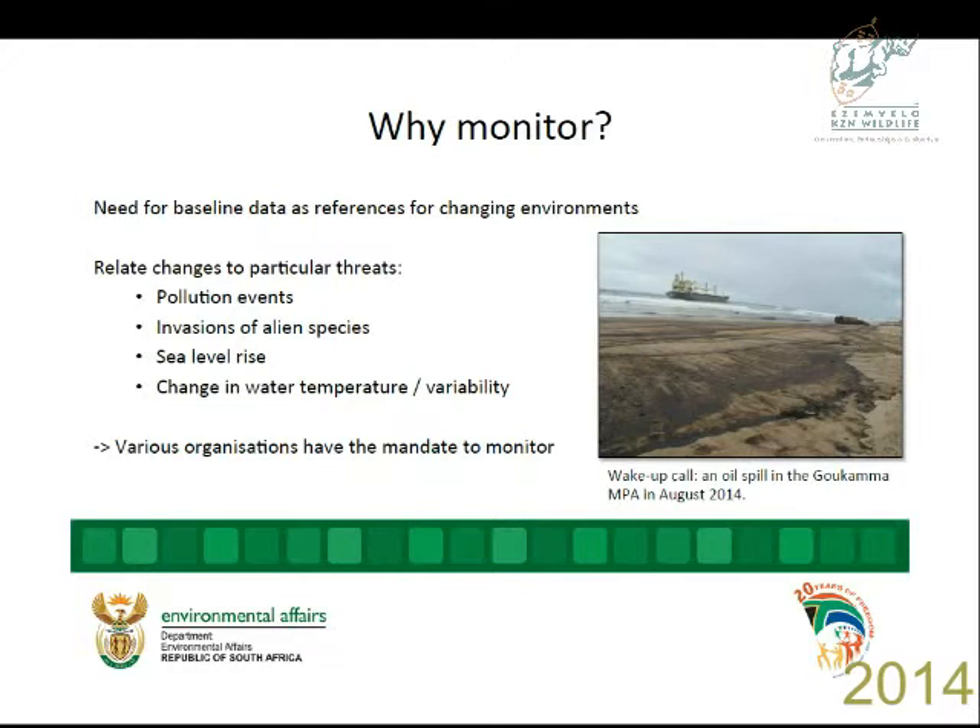Why monitor? I was here last year when I just started this job. It was just after a horrible experience — seven days into my new job as coastal ecologist at DEA — when we had the stranding of the Kiana Sato in an MPA. It was sitting there for 12 days, and then there was an oil spill. Luckily, not a major extent oil spill in retrospect. We have been monitoring the recovery, but it was still a shock to the system.